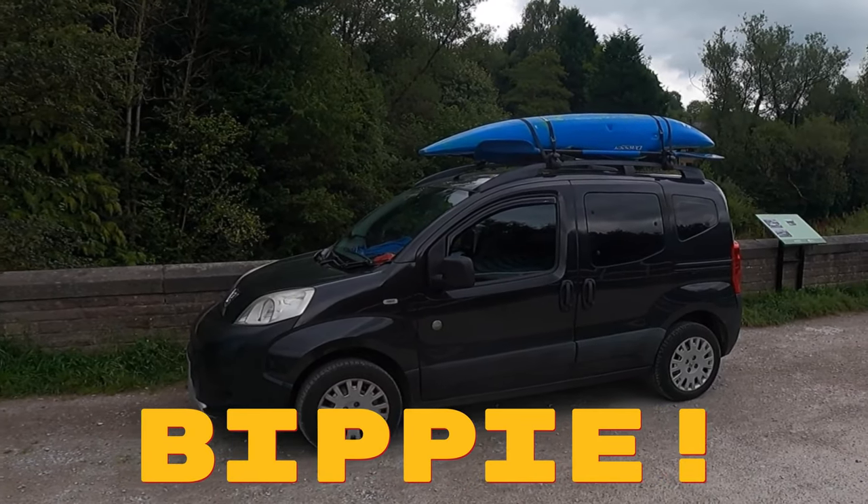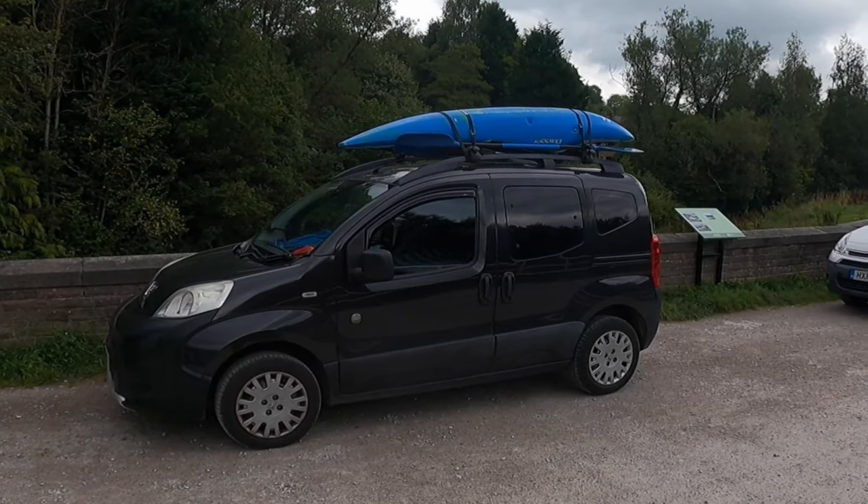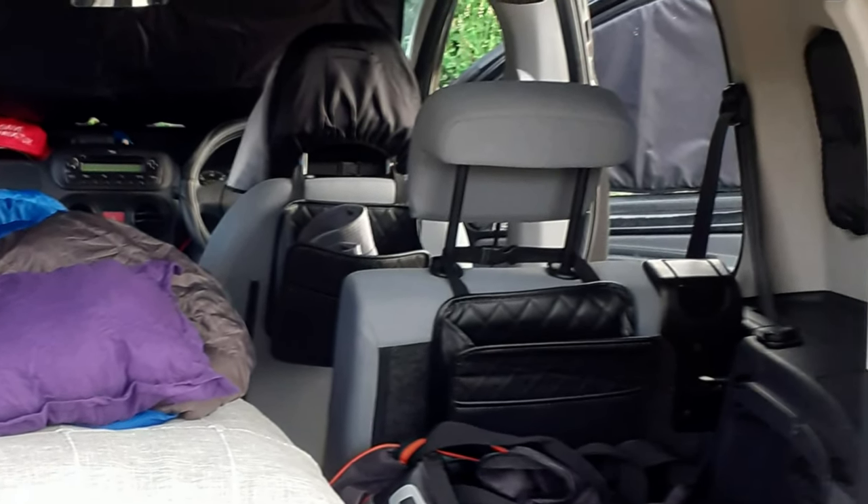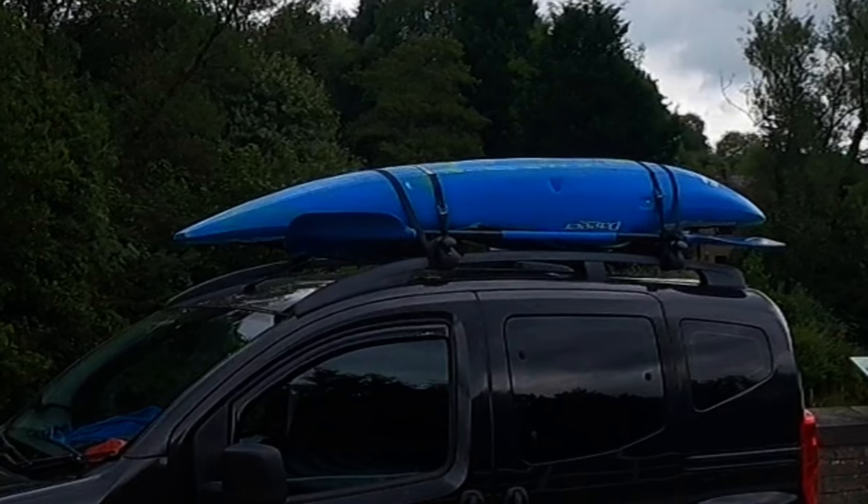This is Trusty Bippy, the micro camper I stay in when I'm working away. It has a single bed and space for all my kit. My kayak is on the roof rack along with my paddle.